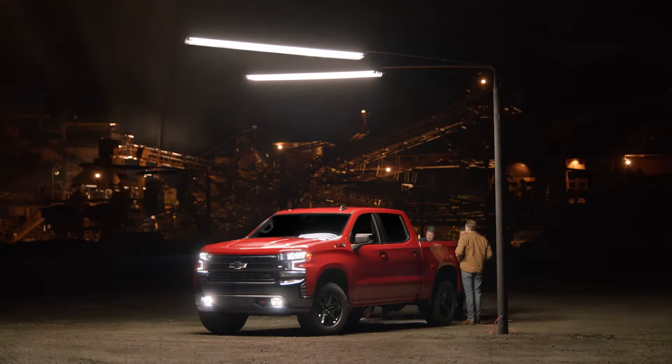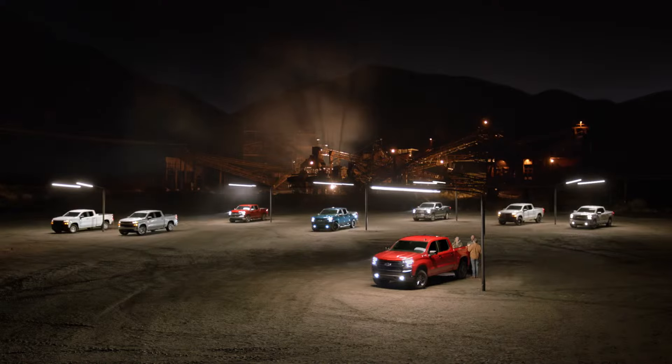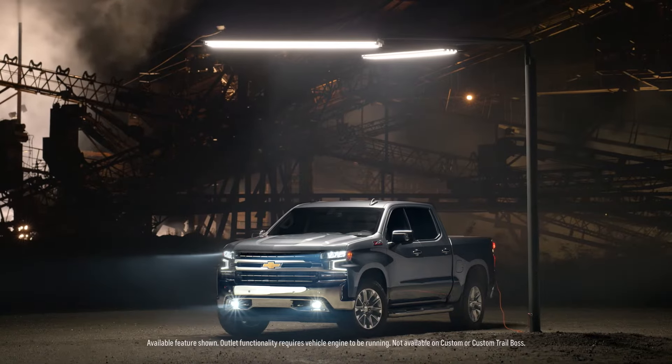This is the Durabed of the all-new Chevy Silverado. That is huge. It offers a built-in 120-volt outlet. Plug that in for me. Holy smokes.